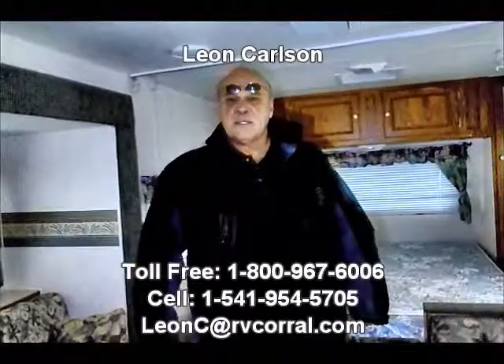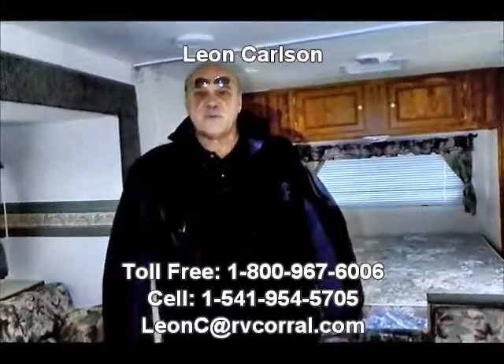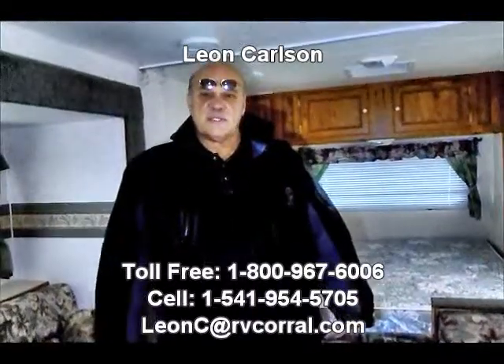So as you can see, for a 23-foot trailer this has a lot of room in it. I'm Leon Carlson — once again, make a note of that and please ask for me. My cell number is 541-954-5705. Give me a call for an appointment to view this. Thank you.